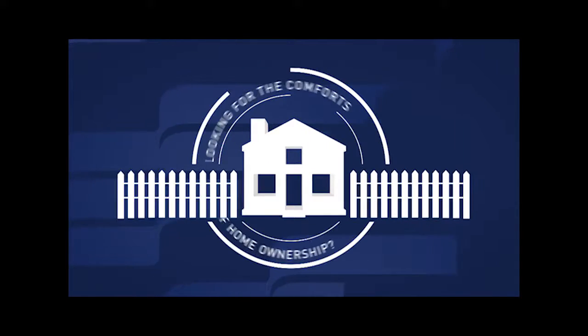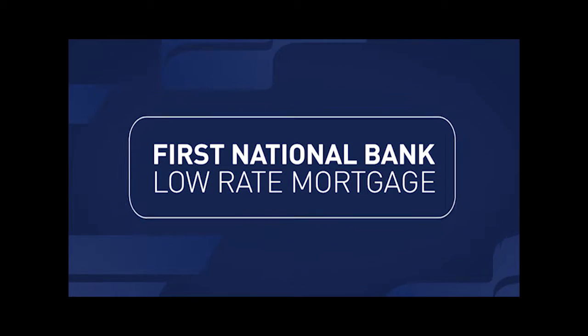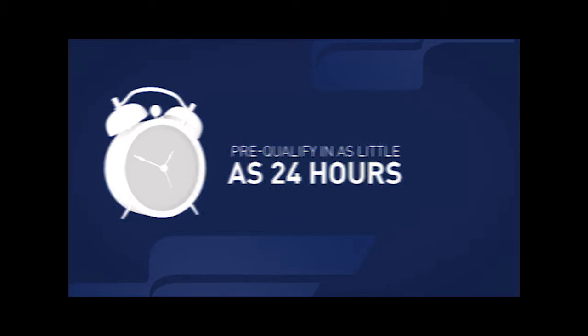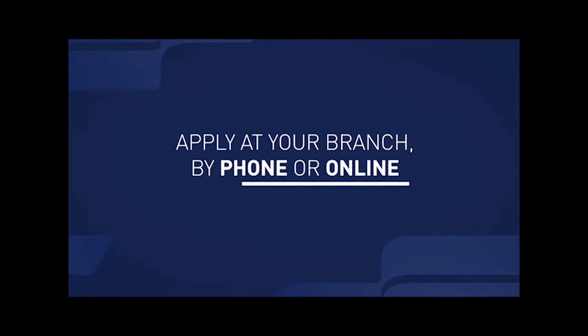Looking for the comforts of homeownership? Begin with the comforts of a First National Bank low-rate mortgage that you can pre-qualify for in as little time as 24 hours. You can count on personalized service from a First National Bank mortgage expert right in your neighborhood branch. Make yourself at home. You can apply for a low-rate First National Bank mortgage at your branch by calling or going online today.